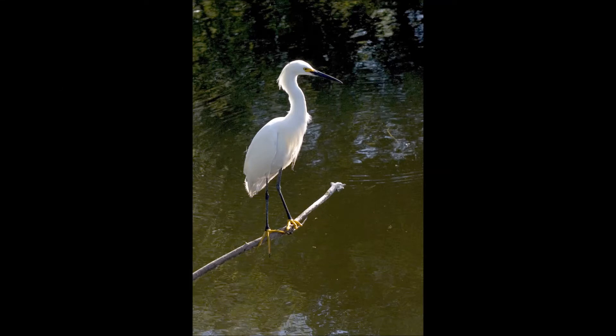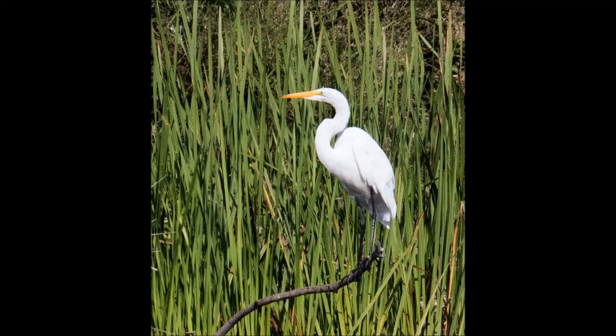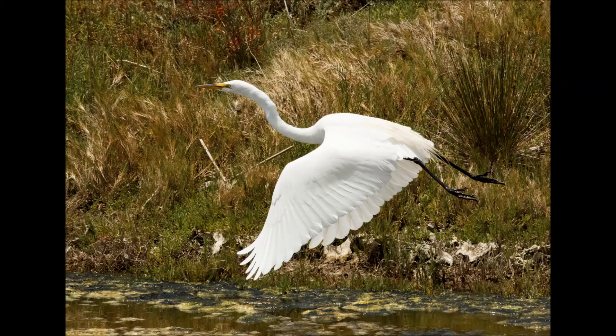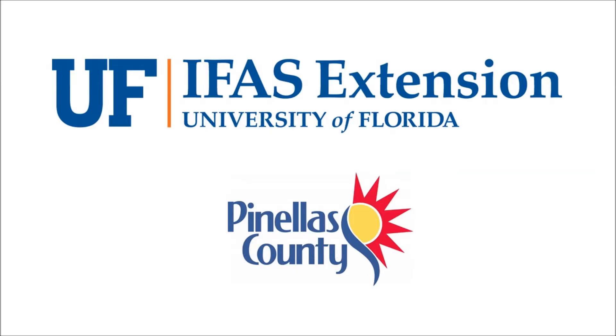Although these two birds look very similar, it is still easy to spot their differences. So the next time you see one of them, remember that the Snowy Egret has a black bill with yellow feet, and the Great Egret has a yellowish-orange beak with black feet. Thanks for joining us, and stay tuned for more episodes from our This or That series from your UF IFAS Pinellas County Extension Office.